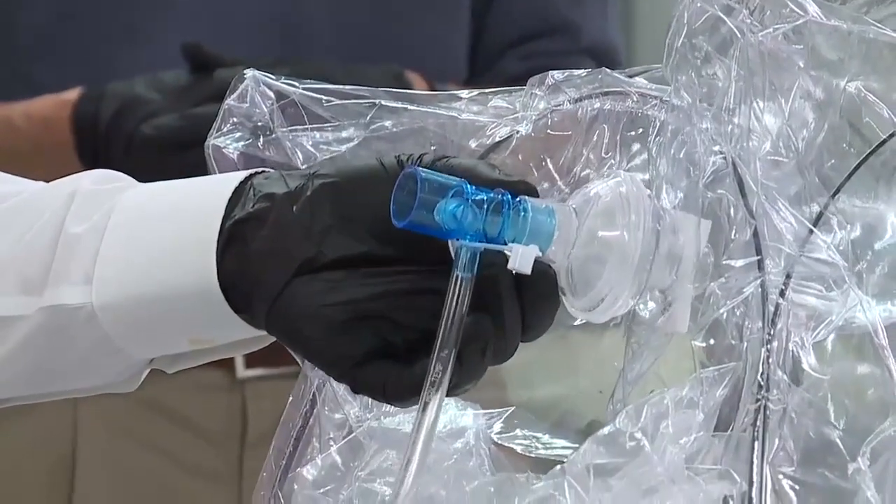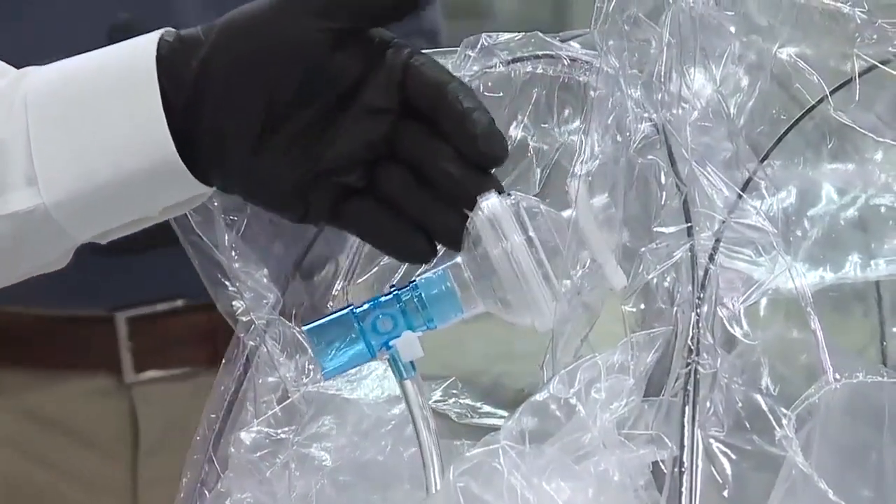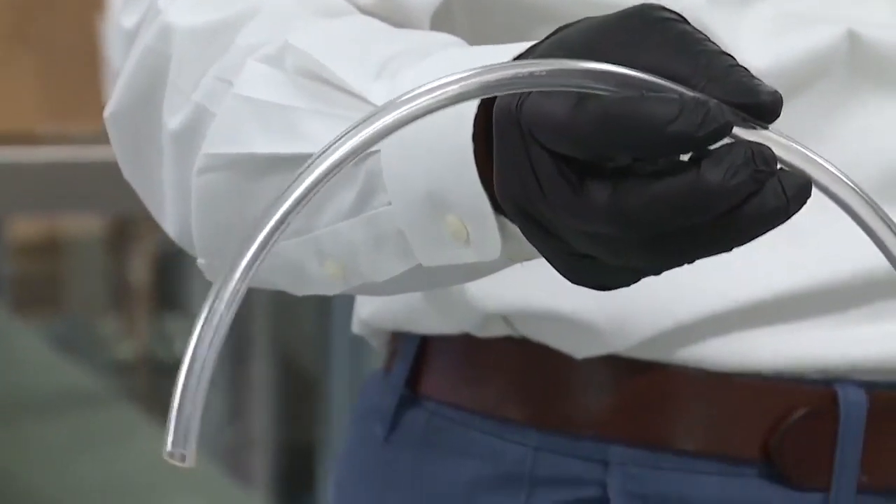The Cove will be under negative pressure from wall suction. You hook up this tube to wall suction and it will pull across a viral filter, so no virus will escape the Cove.